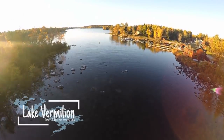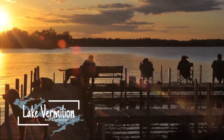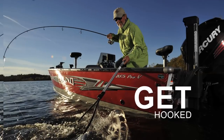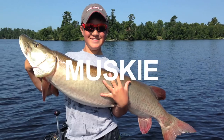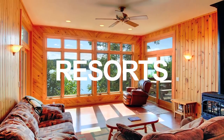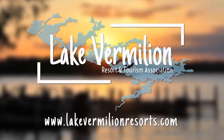Lake Vermillion — explore, relax, reconnect. Minnesota's most beautiful lake. Get hooked on our trophy walleye, bass, musky fish. Things to do? You'll never get bored. Rooms with a view? We got them. Lake Vermillion — four seasons of fun.